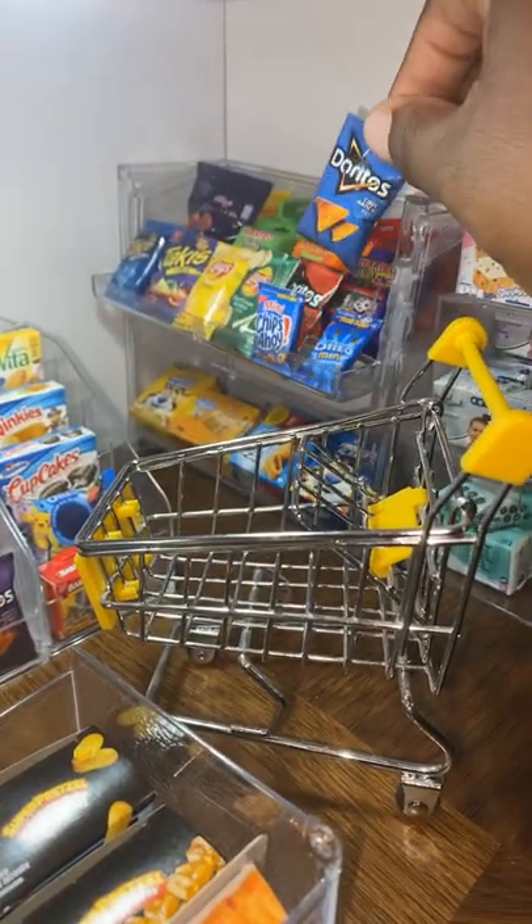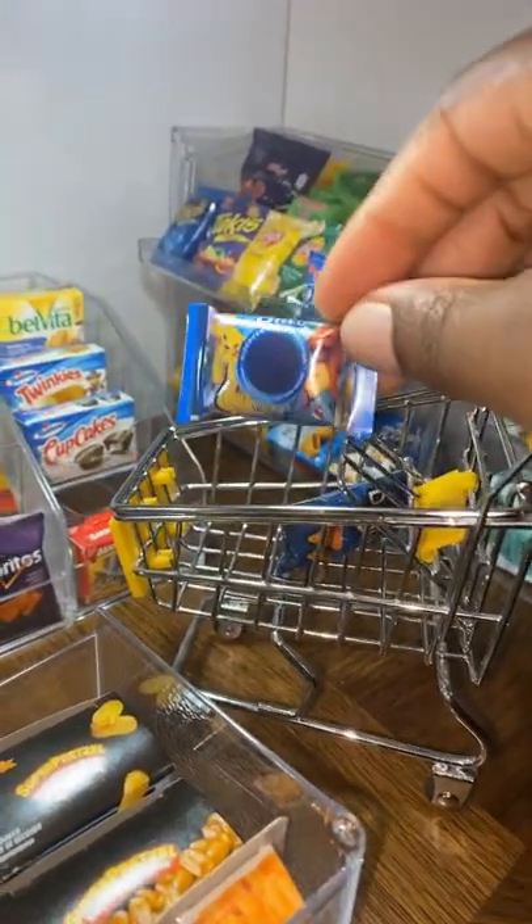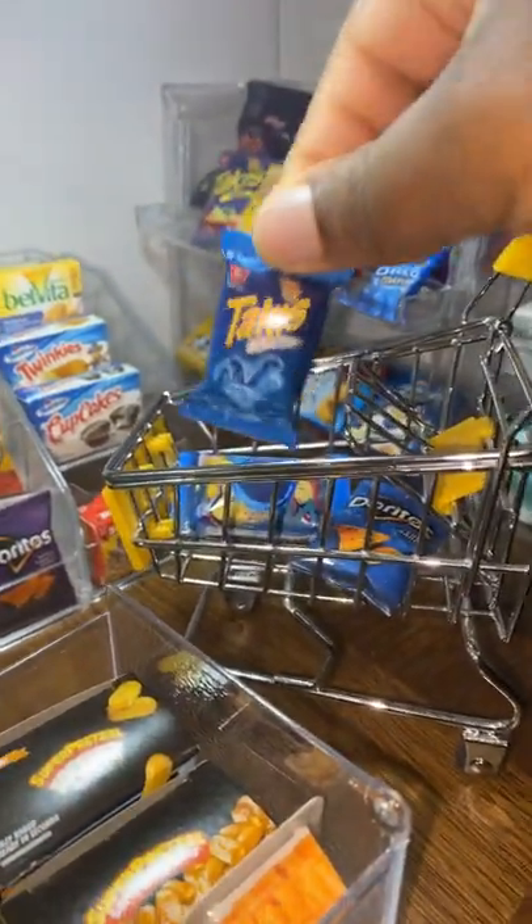First we'll grab Cool Ranch Doritos, some Pokemon Oreos, and also some Blue Takis.